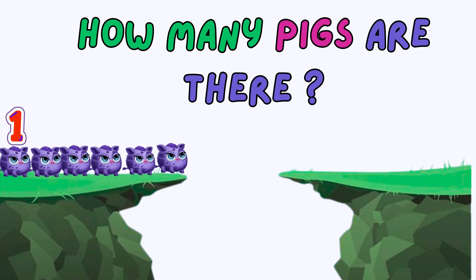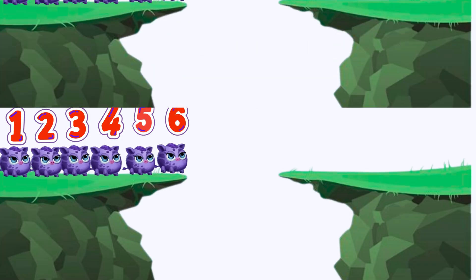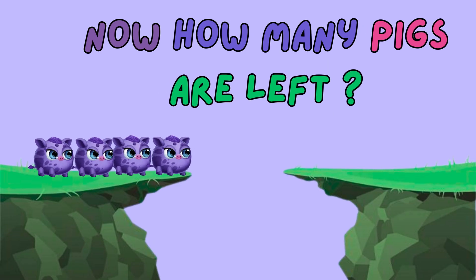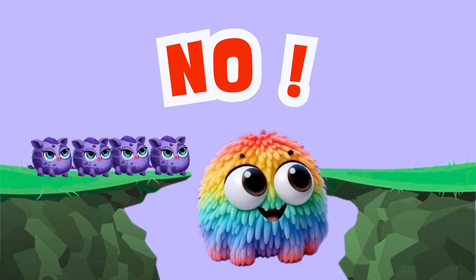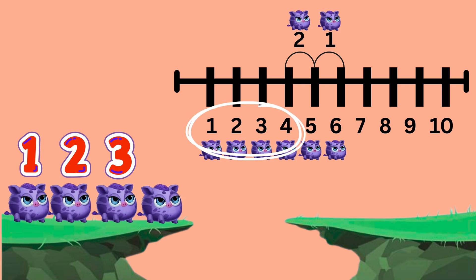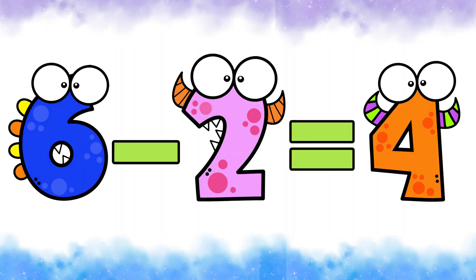One, two, three, four, five, six. Now, two cookies are jumping to the other side. How many cookies are left? Five. No, that's wrong. Let's count together. One, two, three, four. The answer is four. That's six minus two equals four.